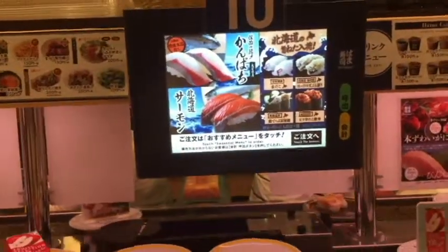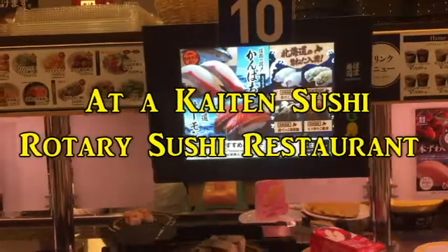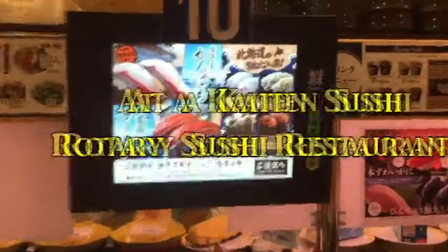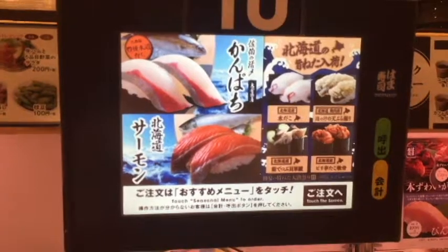Hi everyone, it's James. I'm at a Japanese sushi restaurant called Hamasushi. It's a kaiten sushi — a help-yourself, serve-yourself restaurant. And what you see is a menu where you can order whatever you want.